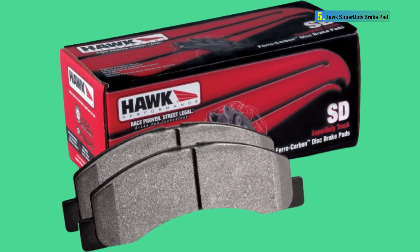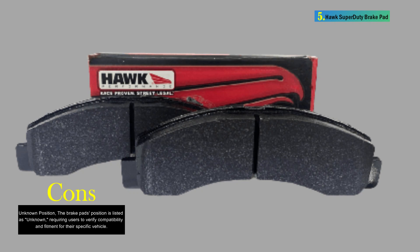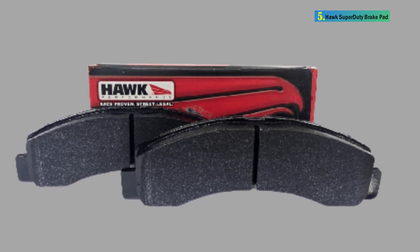With features like extreme braking performance, high coefficient of friction, and excellent heat dissipation, these brake pads are tailored to meet the demanding requirements of heavy-duty applications. However, users need to confirm compatibility due to the unknown position specification.